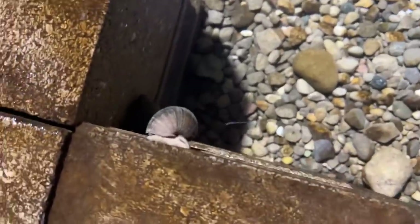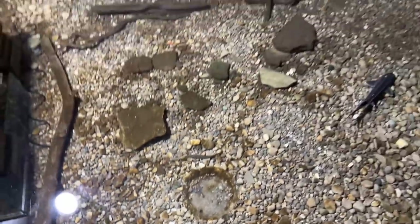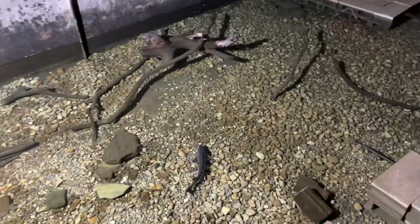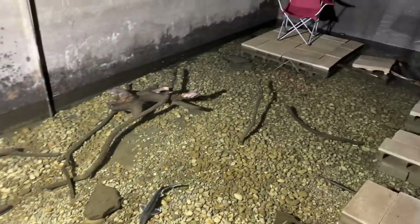I also still have some Chinese trapdoor snails. The crabs are eating some of them, but some are doing totally fine. I do have a little bit of an algae problem right now, but the snails are going to town on it. I'll probably add another 10 to 30 snails here soon enough.